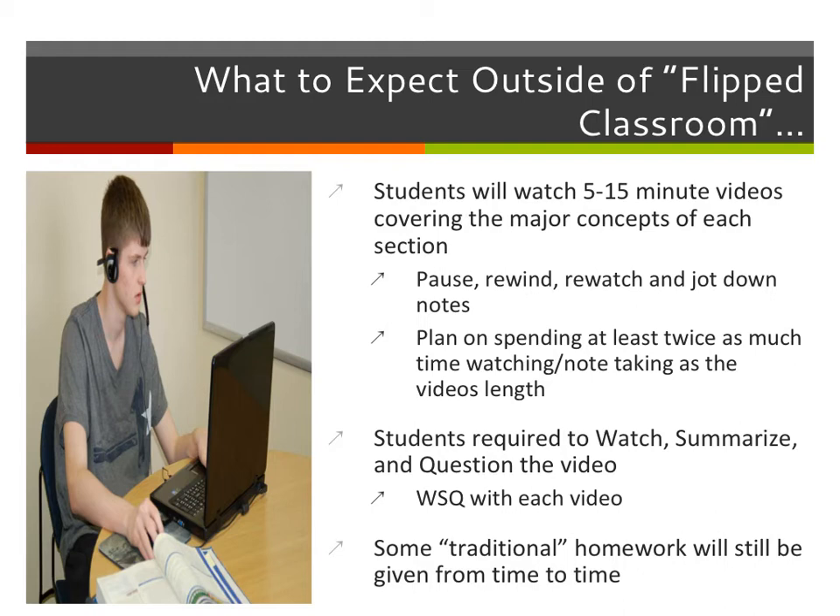You're also going to be required to watch, summarize, and question the video — we call it WSQ. W stands for watch, S stands for summarize, Q stands for question. You're going to get one of these with every single video to fill out. Some will be on Google Forms on the computer; some will be on a handout. You'll also answer three or four questions in your note-pack that I want completed when you come to school the next day, so we can discuss it for the first five to ten minutes of class.